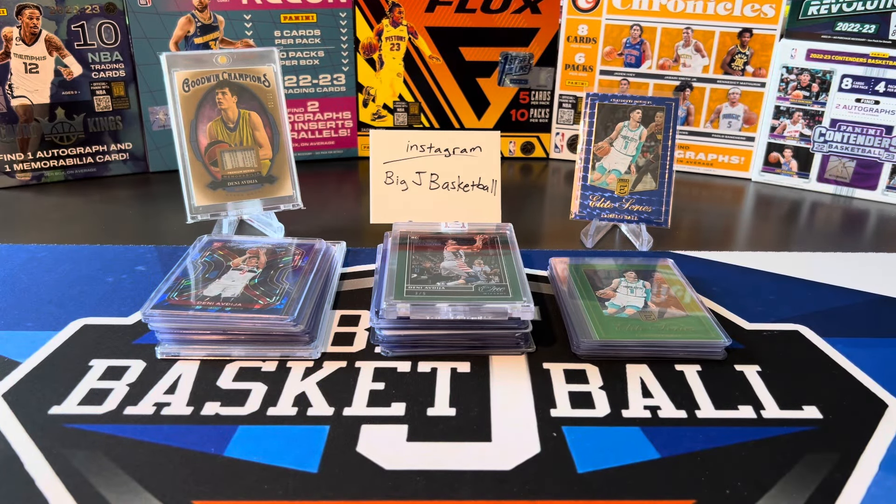That's going to do it — part three of the mail day, finally complete. Hope you guys enjoyed watching all these. Thanks for tuning in and I'll see you all on the next video.